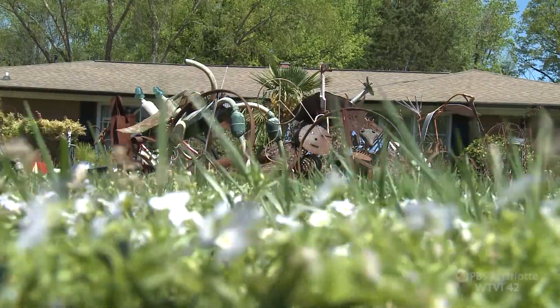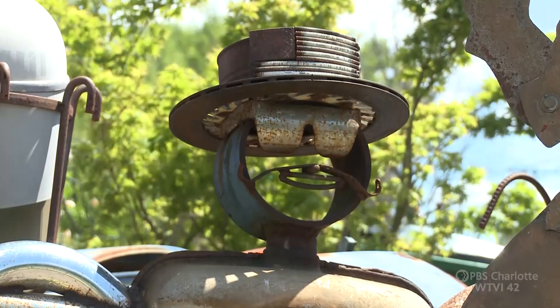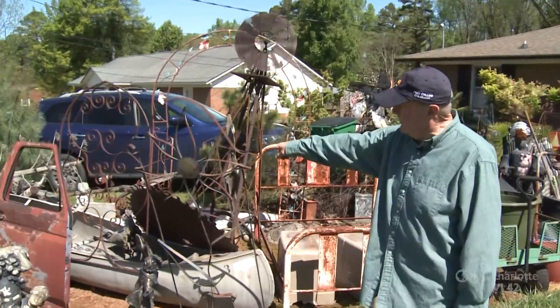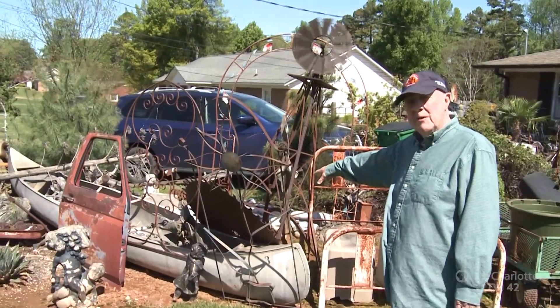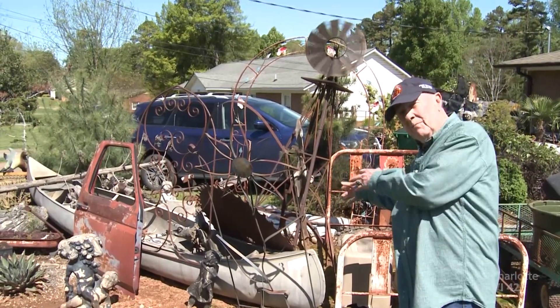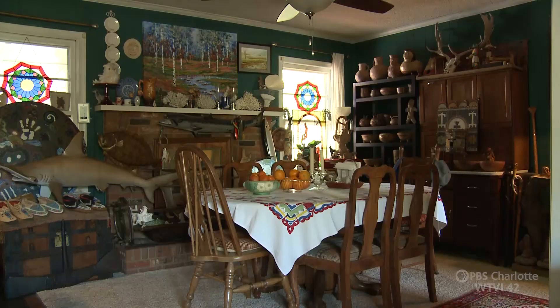Joe and Charlene have called this place home for nearly 25 years. They had some of the stuff when they moved in, but since they did, they just kept accumulating. Charlene went with him everywhere he would go, usually buying this stuff, and sometimes wondering where he was going to put it. This old boat used to be on the river for about 30 or 40 years, and a lady had it before Joe and his buddy brought it here.